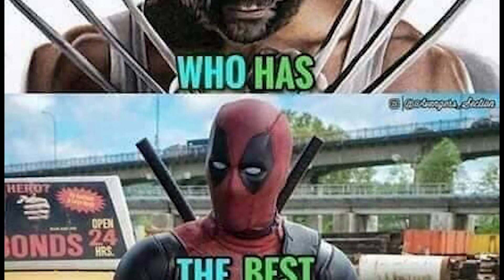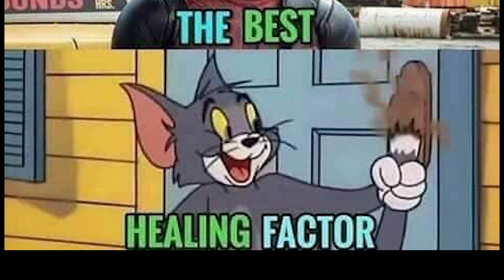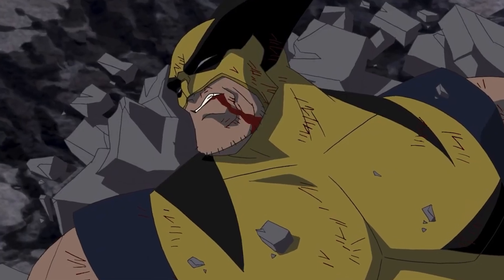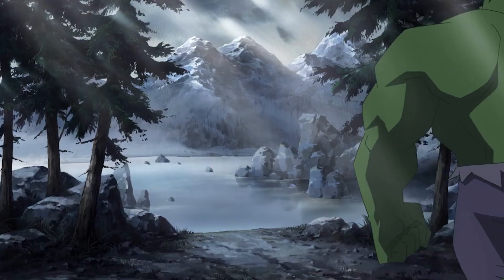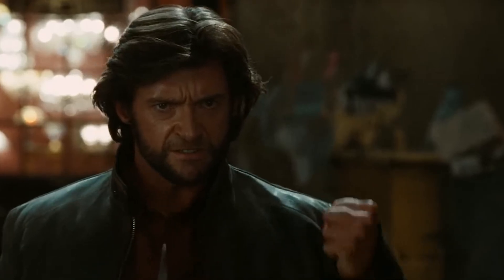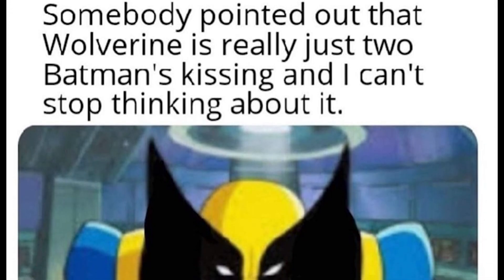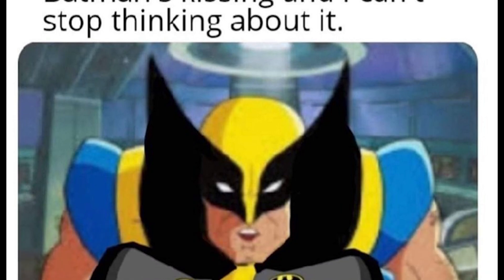Despite Wolverine's amazing healing factor, he reports having phantom pain — sometimes from injuries he sustained months to many years ago, like the pain he experiences every time his claws rip through his arm and hand. So watch the next video if you want to see the weird science behind how Wolverine's claws work.